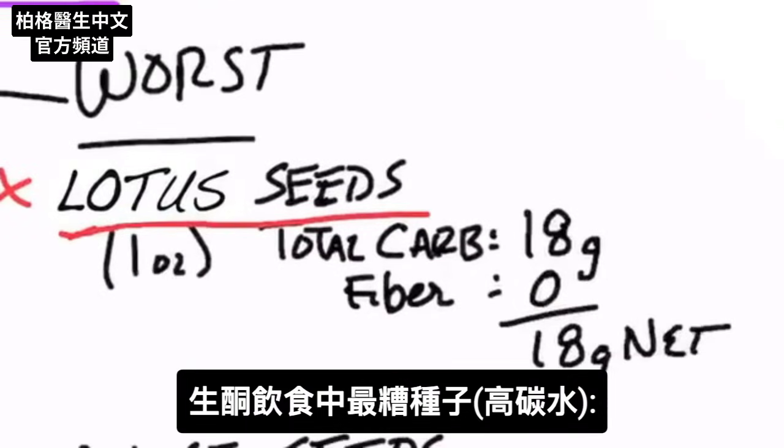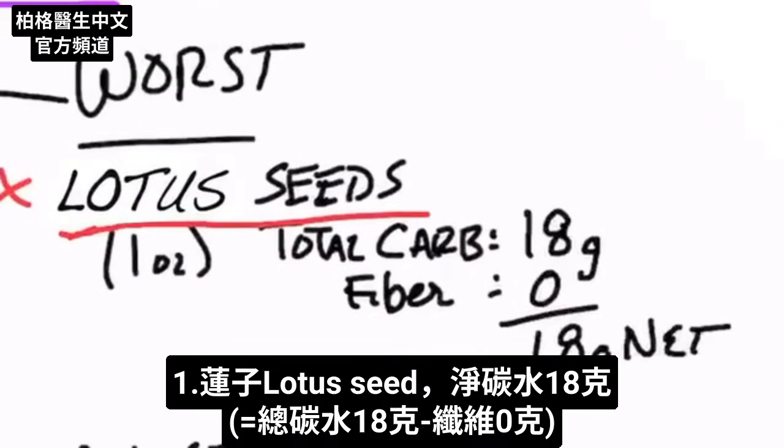The worst seeds are lotus seeds. One ounce has 18 grams of total carbs with zero fiber, giving you 18 grams of net carbs.